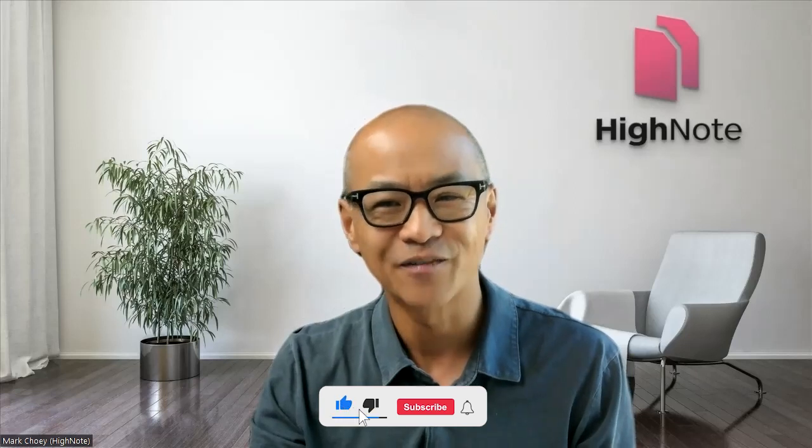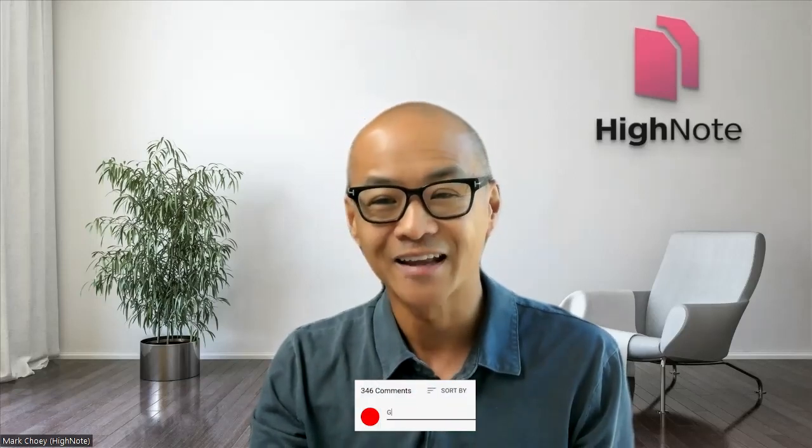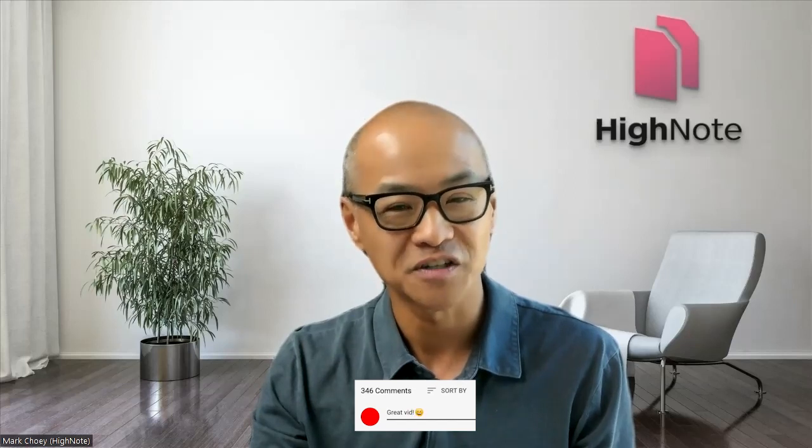All I ask in return is that if you get anything out of this, do me a favor and hit that like button. And if you want to keep getting tips and regular content, hit the subscribe button as well — it's very helpful for our channel. Drop a comment below and let me know what other questions we can answer for you. We always appreciate the feedback.